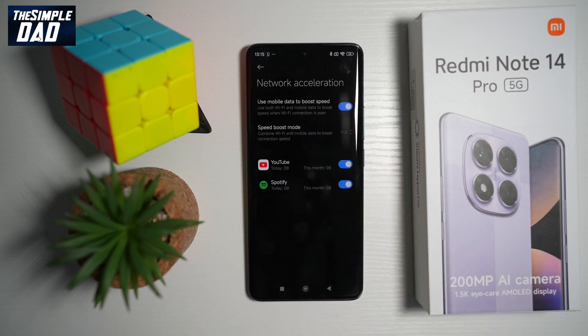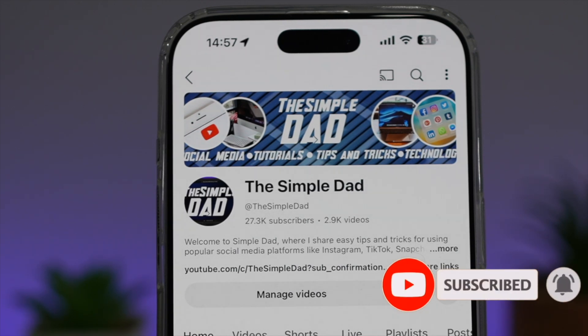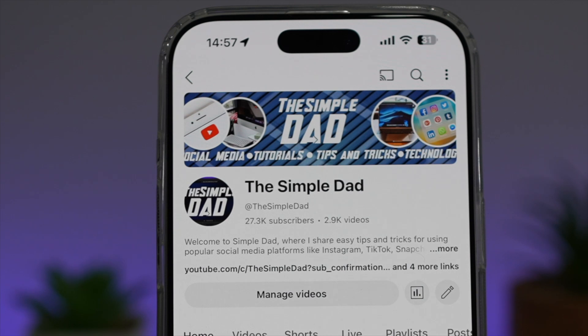So there you go guys, that is how to boost your internet speed on your Redmi Note 14 Pro 5G mobile phone. If you're new on the channel and you want to find out more about your iPhone, your Android phone, or any other social media apps, then don't forget to subscribe to this channel to become a part of the Simple Dad community. Hit the like button if you find this video useful.